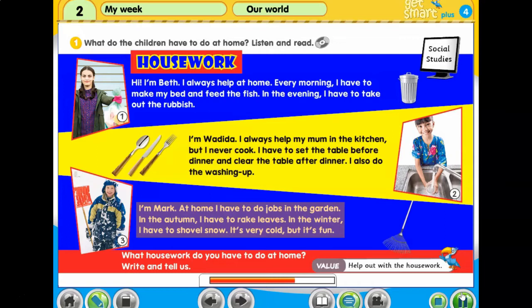I'm Mark. At home I have to do jobs in the garden. In the autumn I have to rake leaves. In the winter I have to shovel snow. It's very cold, but it's fun.